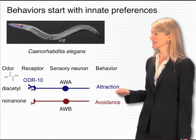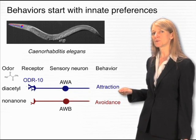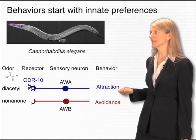For example, the smell of diacetyl is released by some of C. elegans' natural food sources. And therefore, when C. elegans smells this odor, it approaches it. It's attracted to the odor.